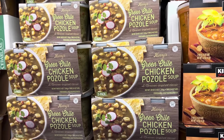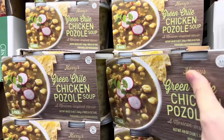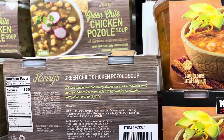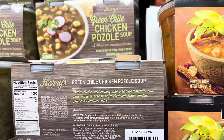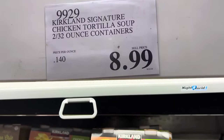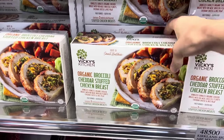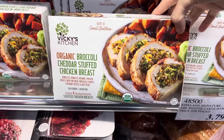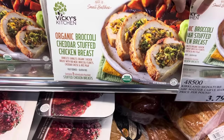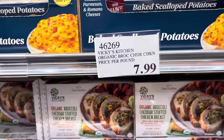Green chili chicken pozole soup — a Mexican-inspired classic. $11.99 for two 24-ounce containers. It's tender chicken and hominy simmered with tomatillos and house-made chicken stock, finished with fresh cilantro, jalapeños, and lime juice. We've also got the chicken tortilla soup for $8.99. The broccoli cheddar stuffed chicken breast is having a moment — Costco's version is boneless skinless chicken with broccoli florets, cheddar cheese, and rice pilaf. Fully cooked, gluten-free, two individually pouched pieces for $7.99 from Vicki's Kitchen.